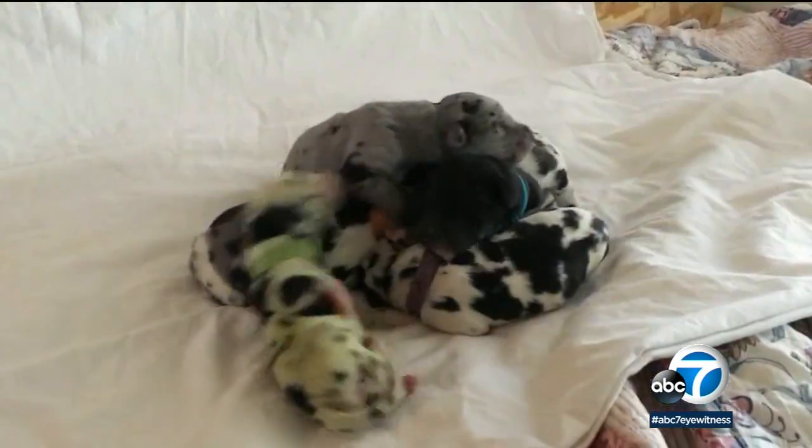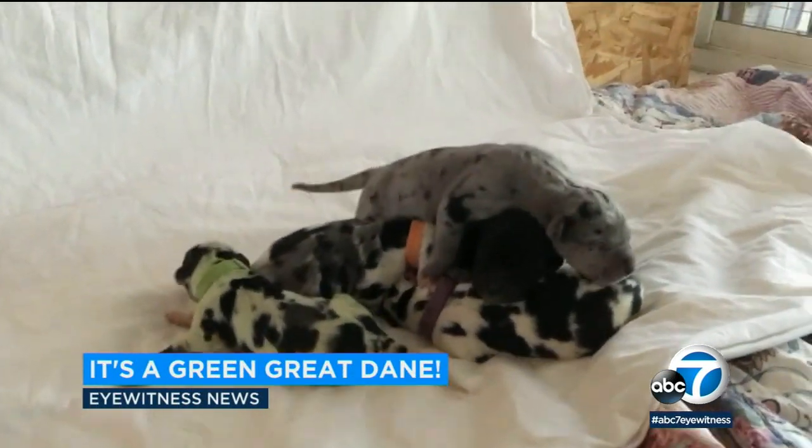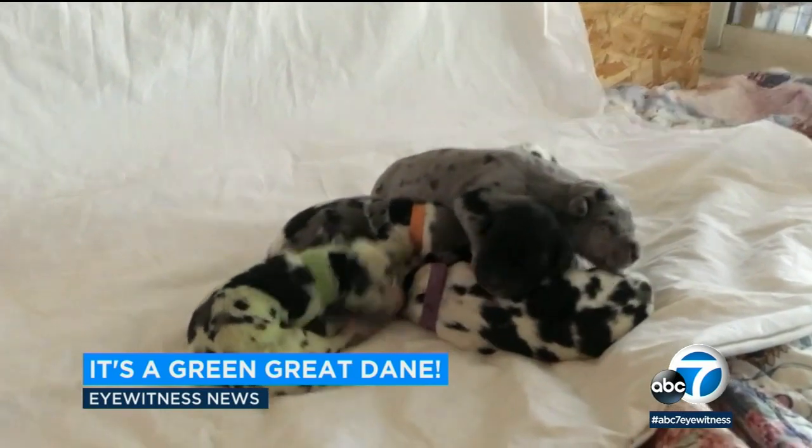A Colorado dog owner helped her Great Dane give birth and noticed something different about one of the puppies. The eighth puppy born to the three-year-old Great Dane was born green — or at least part of her is green.